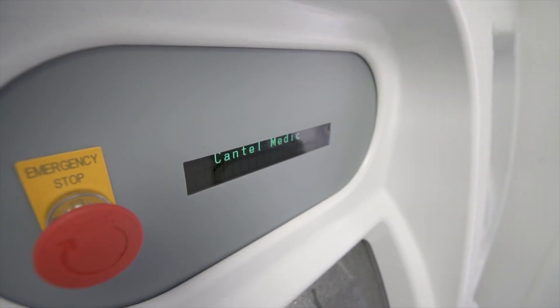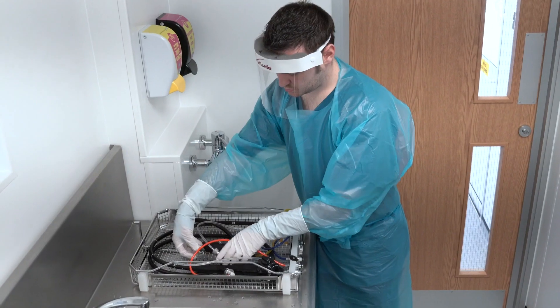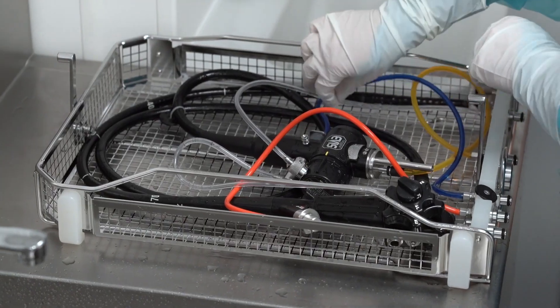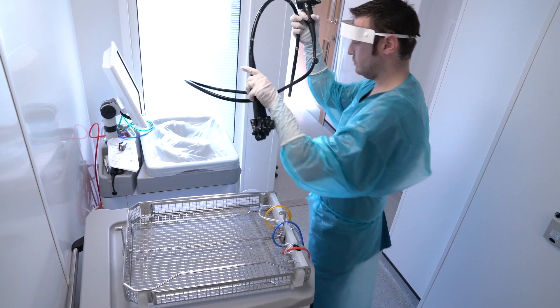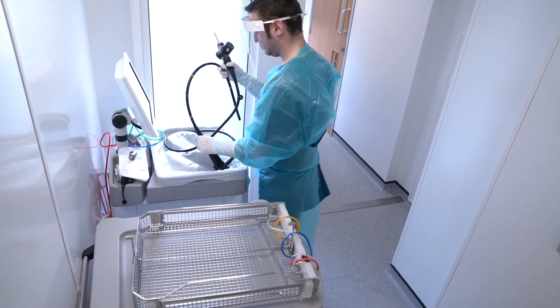It just replicates exactly our decontamination facility within the hospital. So we have a dirty side where all the equipment comes in and is decontaminated, goes through an AER machine and then is packaged and then transported back to the hospital. It's done as quickly as it would have been done within the trust and it means that our patients are treated at the same time as the unit was back in the hospital.